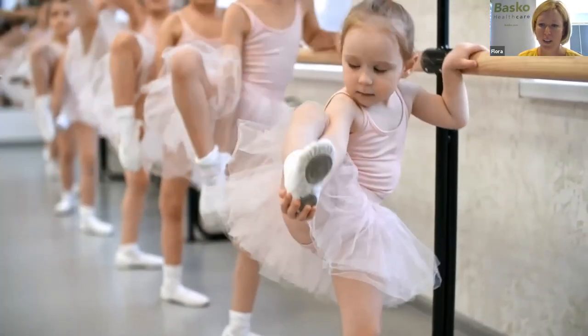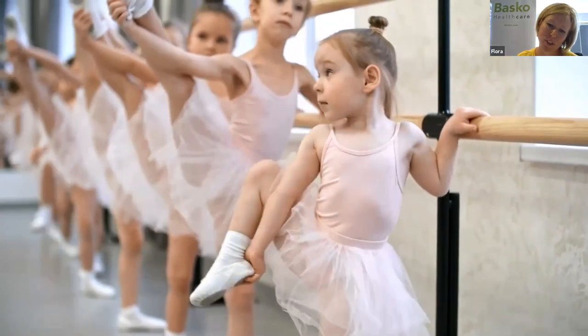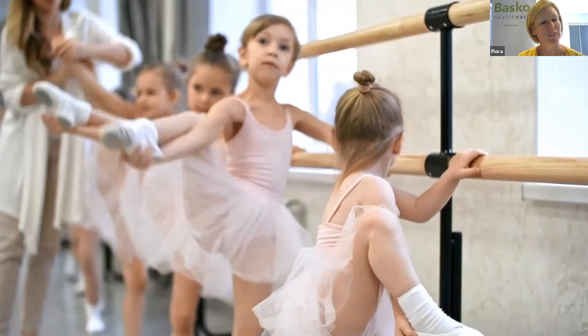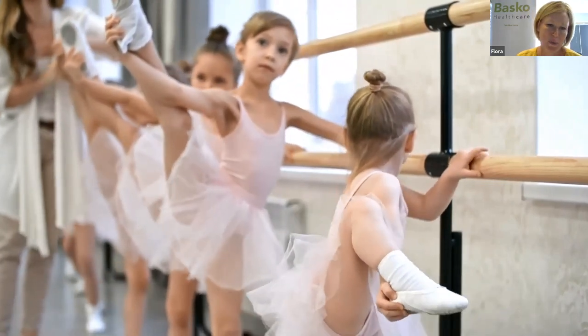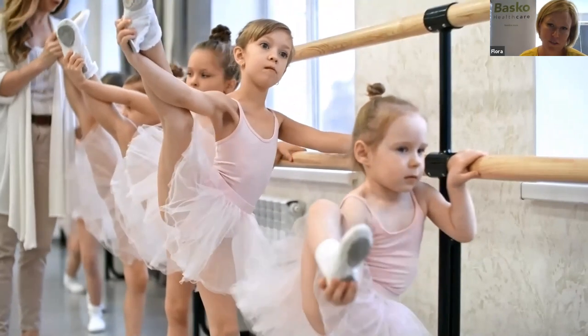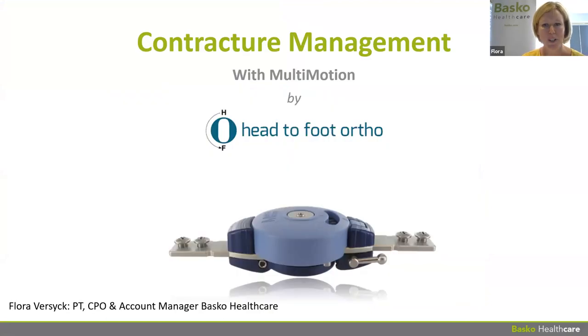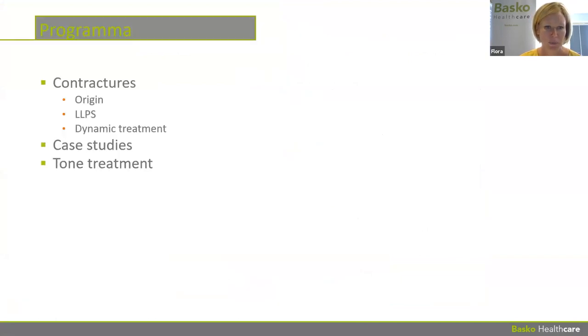Today we're going to talk about contracture management with Multi-Motion by Head to Foot Orthotics. We'll cover contractures and their origin, LLPS treatment, dynamic treatment, case studies, and tone treatment — because we often see contractures in combination with tone.